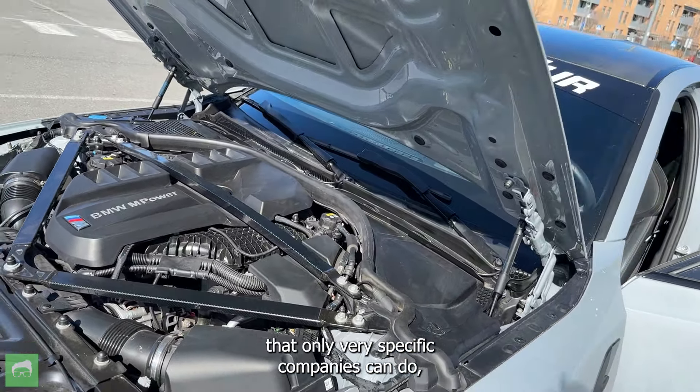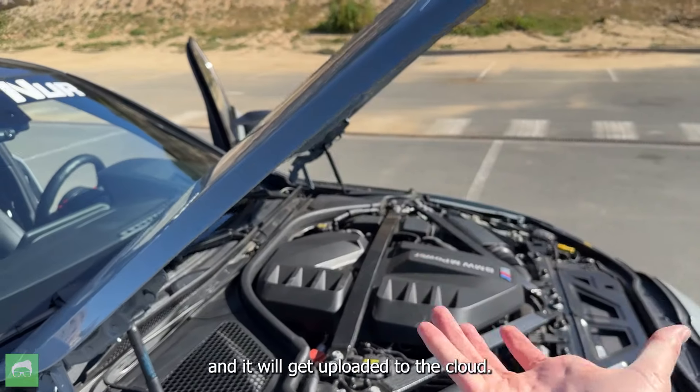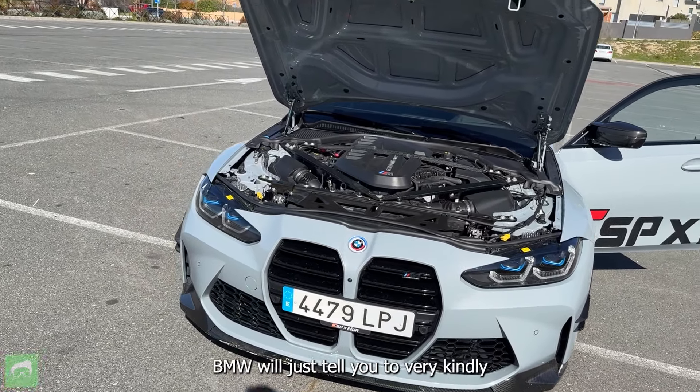Here's the interesting thing: if you take it to the BMW dealer and they plug in their diagnostic computer to your car, it will automatically detect the ECU is jailbroken, it will get uploaded to the cloud, and then whatever warranty claim you end up having, BMW will just deny it. So what a lot of people are doing with these cars — and that's actually what the owner of this particular unit has done — is a gearbox tune. This car has all the electronics and the same gearbox as the M3 CS, the most powerful variant of the M3, meaning faster gear changes. But the engine itself is bone stock — 510 horsepower.